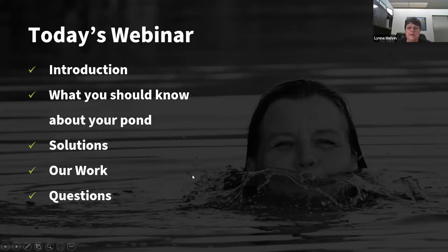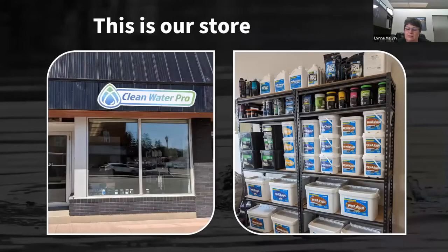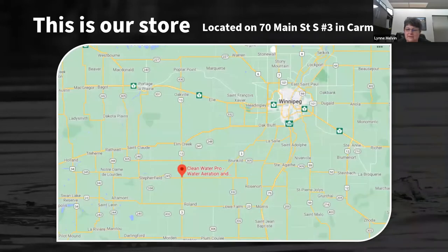I'm Lynn Malvin, I'm the owner of Clean Water Pro. I love water and I love helping people remediate their bodies of water so they can use them the way they'd like to. All of our products are environmentally friendly, so we're protecting the environment as well. We have a commercial side where we assess and treat ponds, and we also have a small storefront in Karma, Manitoba, with office space and a lab in the back.